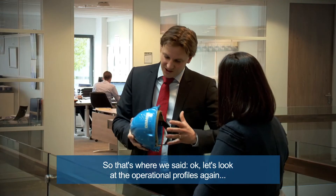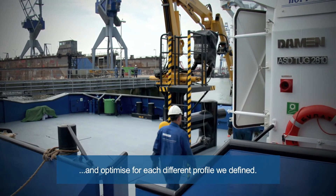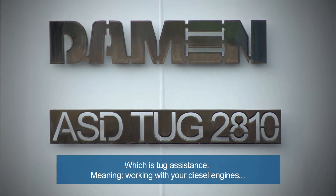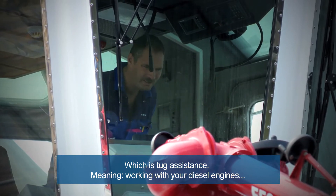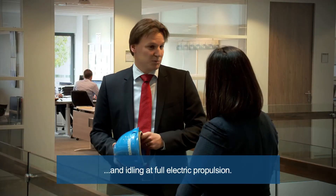So that's where we said, let's look at the operational profiles again and optimize for each different profile we defined, which is tug assistance — meaning working with your diesel engines — free sailing with diesel electric propulsion, and idling at full electric propulsion.